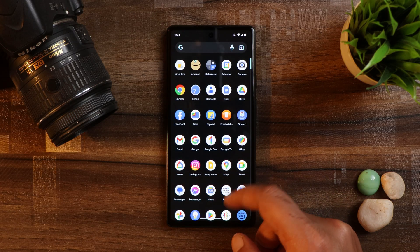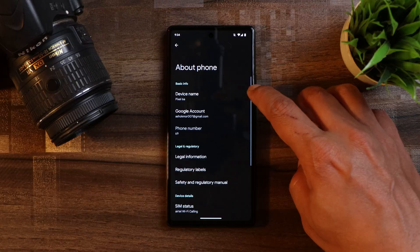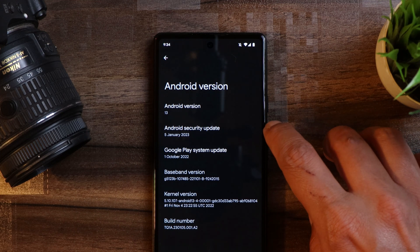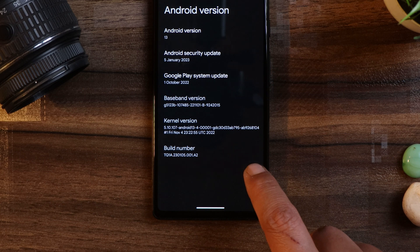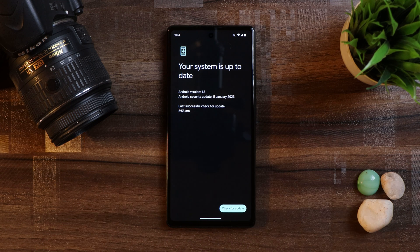Here you can see I have my Pixel 6a, which is currently running on the latest build of Android 13. If you go to the About section, the device is Pixel 6a. Tapping on Android version, it shows Android 13 which comes with the 5th January 2023 security patch and the build number is .e2. For Pixel smartphones, update sizes aren't that huge — for my Pixel 6a, the size was only 40 MB.